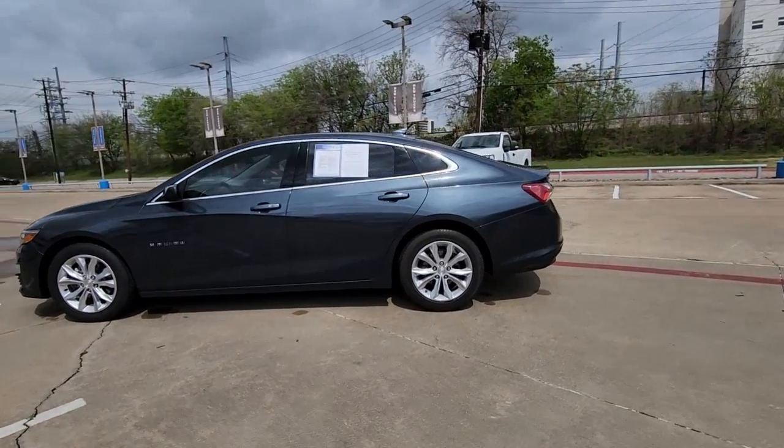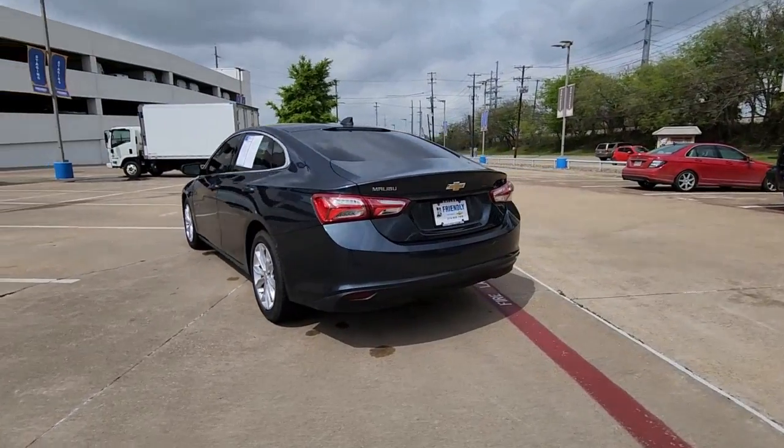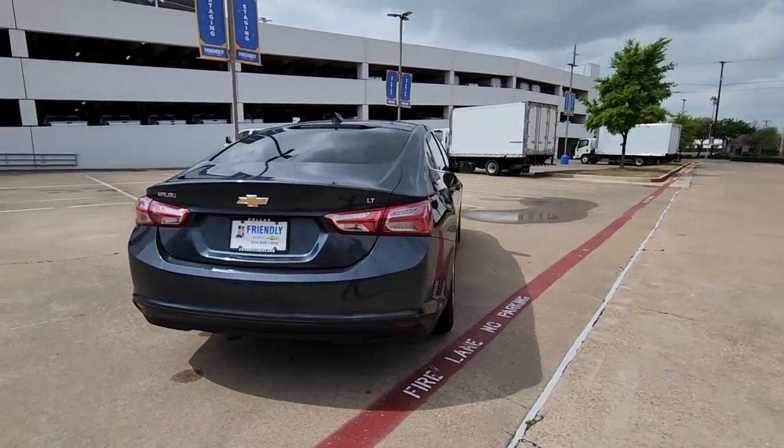Go home happy with the 2020 Chevrolet Malibu. With less than 45,000 miles on the odometer, this vehicle stands out from the rest.